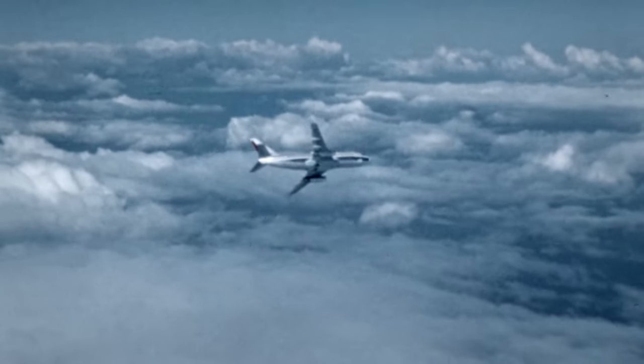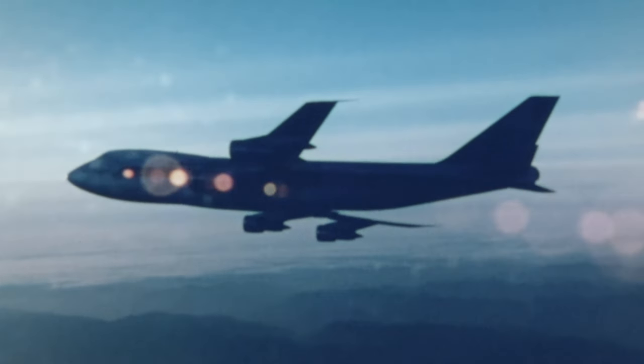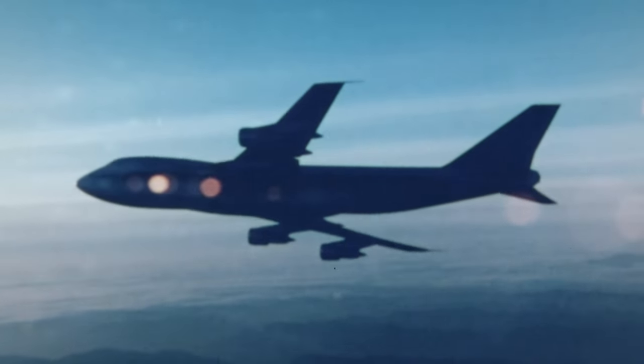The revolutionary impact of the jet engine is through the power and speed it provides. You can carry people, cargo, and weapons much more efficiently on a global scale.